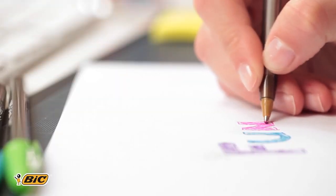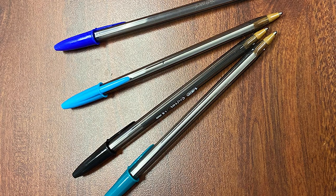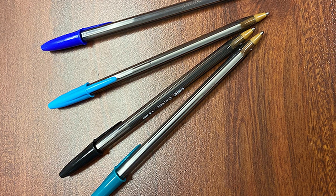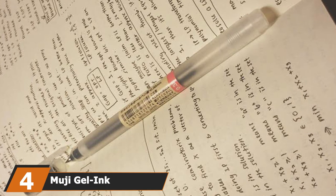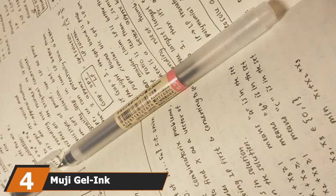The transparent hexagonal barrel makes it easy to see the reservoir and keep track of ink levels, while Bic's easy-glide technology offers smooth writing. Keep in mind that while the cap of the pen has a clip, it isn't ideal for attaching to a notebook. Still, the pens are slim enough for storing a handful in your workbook or pencil case.